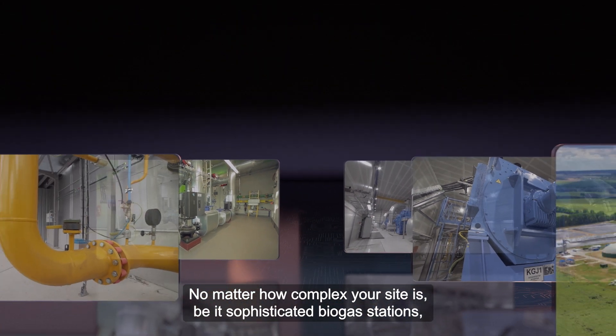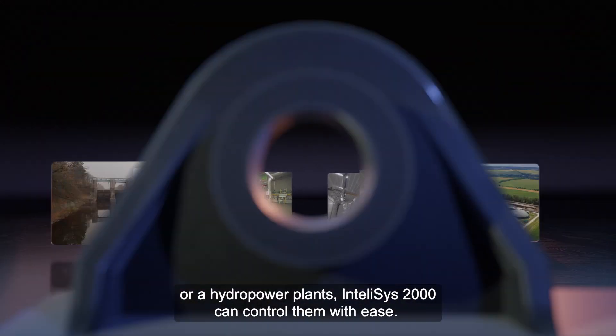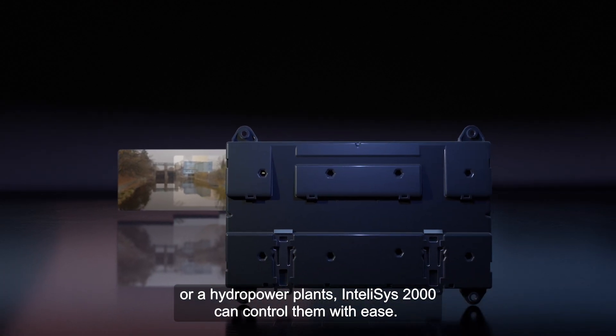No matter how complex your site is — be it sophisticated biogas stations, sites consisting of up to 64 gensets, or hydropower plants — IntelliSYS 2000 can control them with ease.